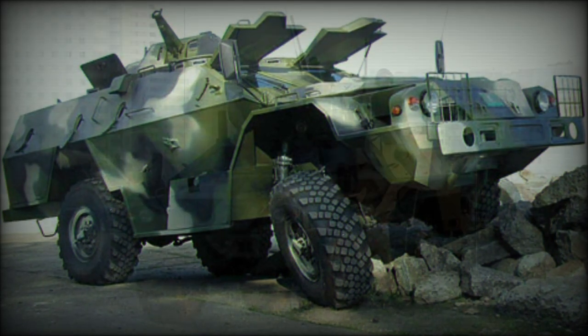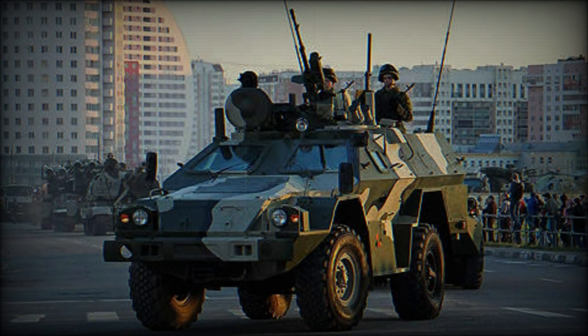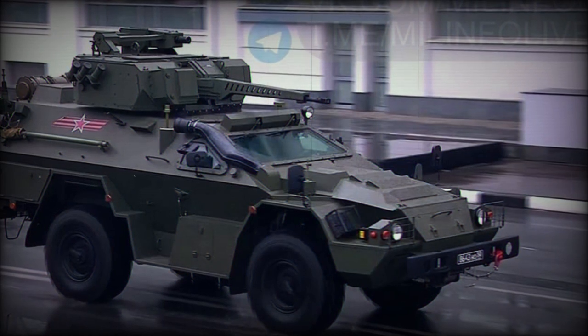The BPM-97 is fitted with a central tire inflation system and a self-recovery winch as standard. Proposed variants include a command vehicle, armored ambulance, patrol, and firefighting vehicles.